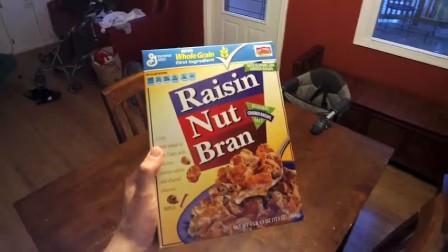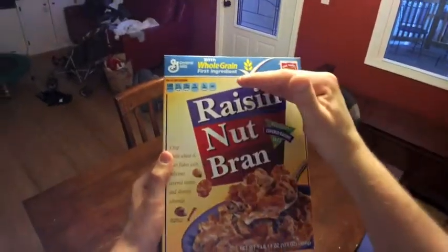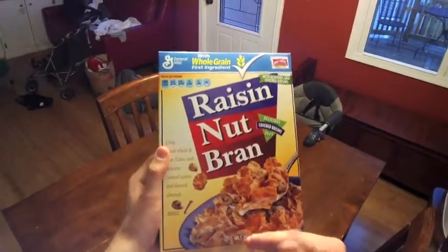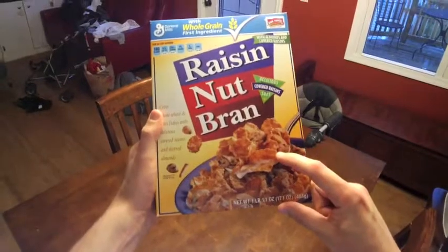The thing I love the most about Raisin Nut Bran are these delicious covered raisins. Unfortunately, they're not evenly distributed throughout the box of cereal. I tend to get more of them at the start of the box and less at the end of the box.